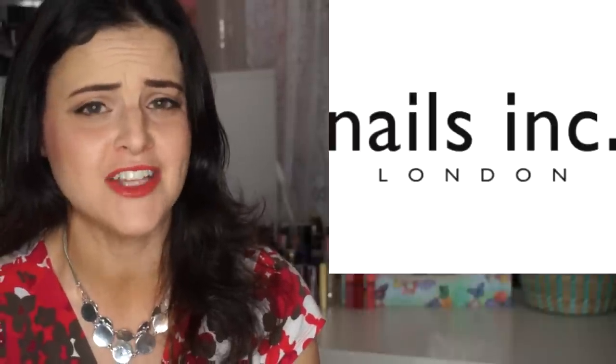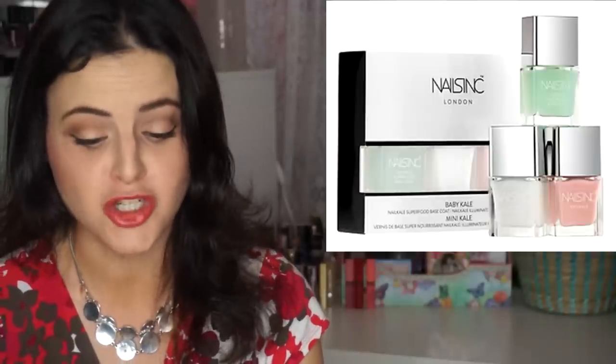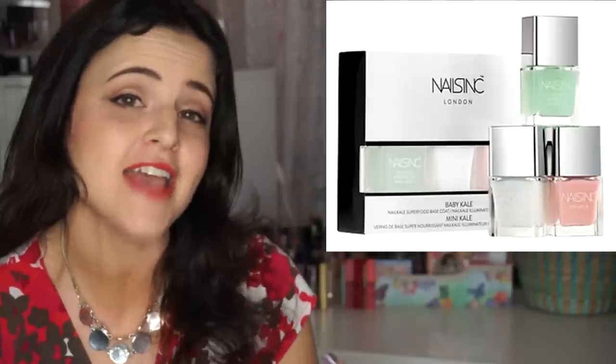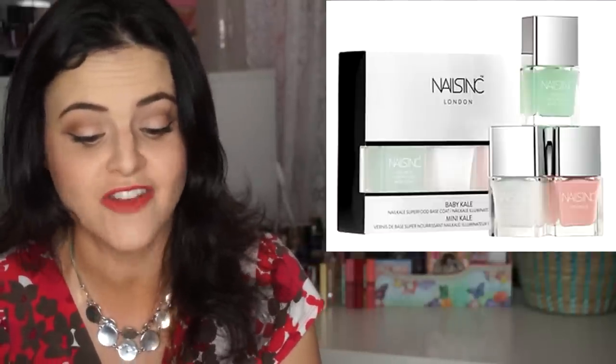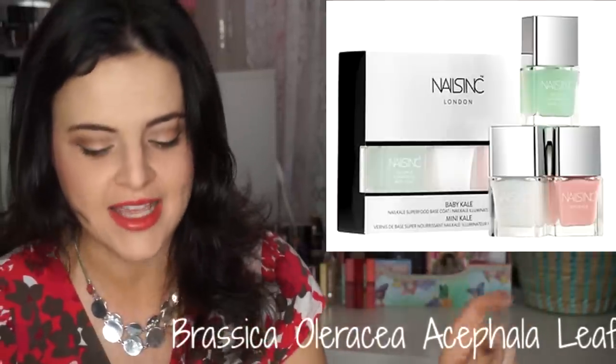Nails Inc has come out with a very interesting line of polishes called the Baby Kale Collection — a trio of treatments supercharged with kale extract to nourish, strengthen, and illuminate nails. The collection includes the Nail Kale Superfood Base Coat, the Nail Kale Illuminator, and the Nail Kale Color in Mayfair Lane. I checked the ingredients and the kale extract is quite far down in the list, but maybe you don't need a lot of it to be effective.